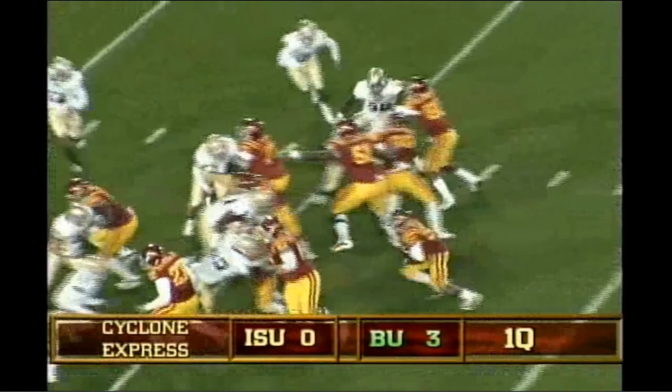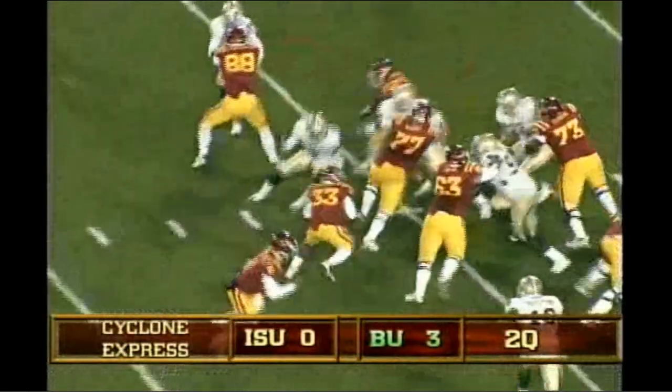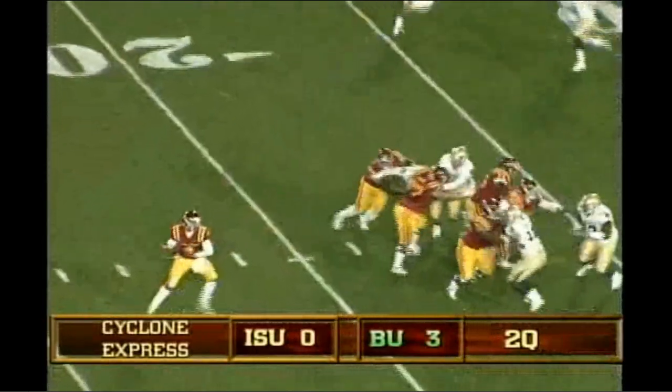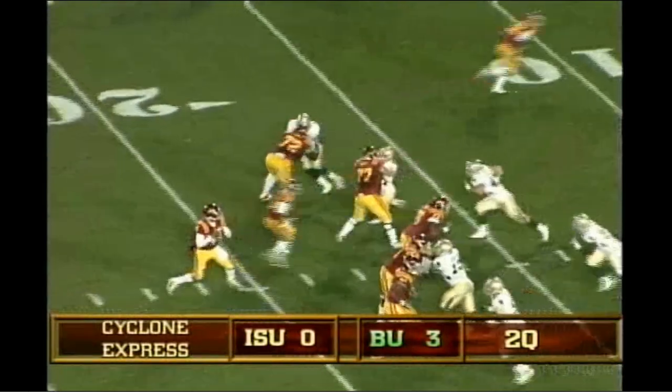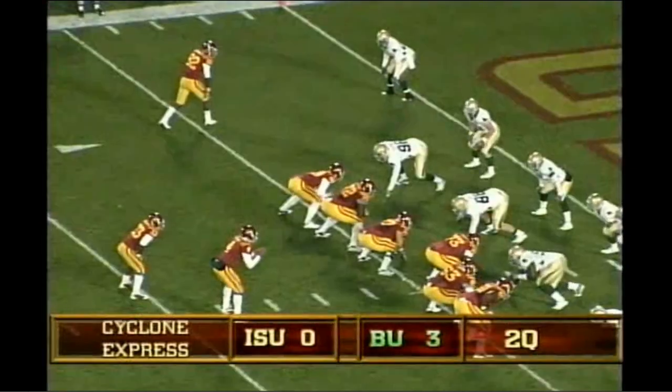A-Rob takes the snap and runs it off the left side, and he fights. Austin gives it to A-Rob, off the left side. There's the snap, Austin drops, looks right, throws that way. Leaping effort. 3-0. Here's the snap, and Austin drops. A blitz coming, he throws it left, leaping effort. And did he get the catch? Yes, I think he did. First and goal from the four.